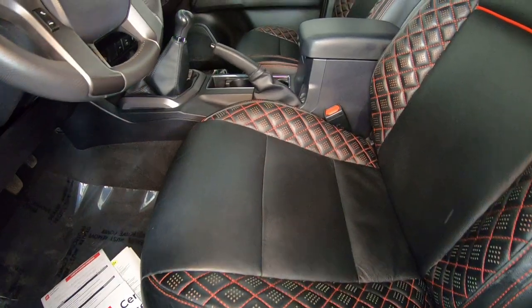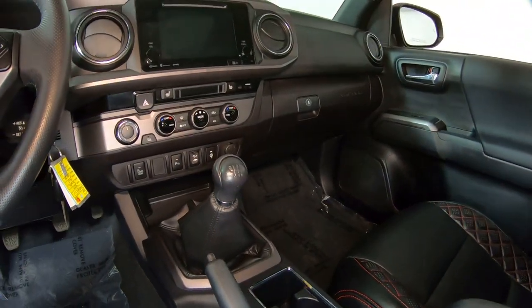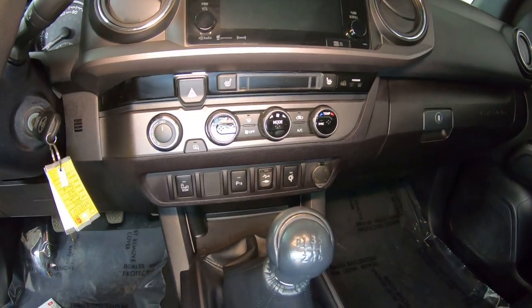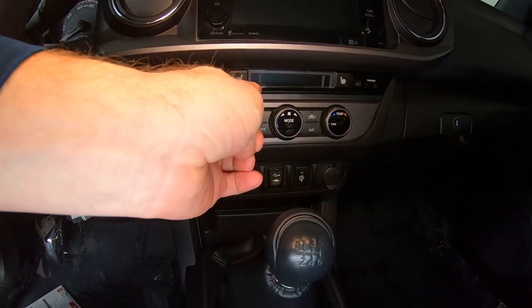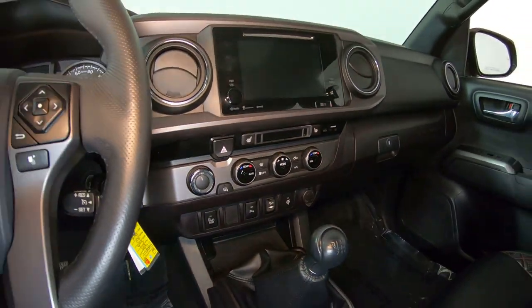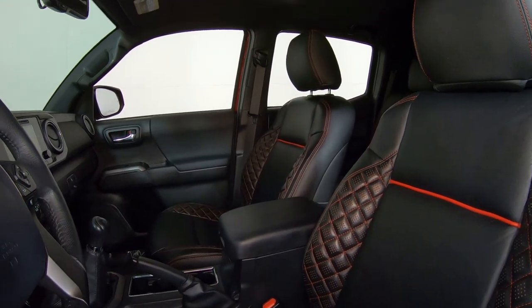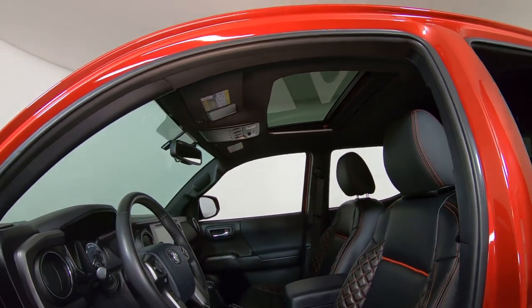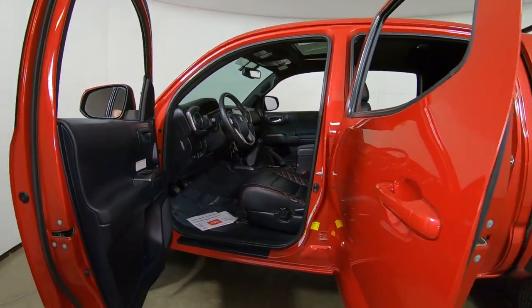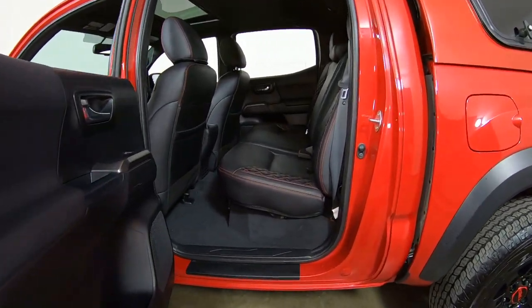It does have a six-speed manual transmission, automatic temperature control, and factory heated seats — so a very comfortable vehicle. Those custom leather seats look great. We do have a factory sliding power moonroof, and all your standard TRD off-road features: power windows, door locks, cruise, tilt, air.